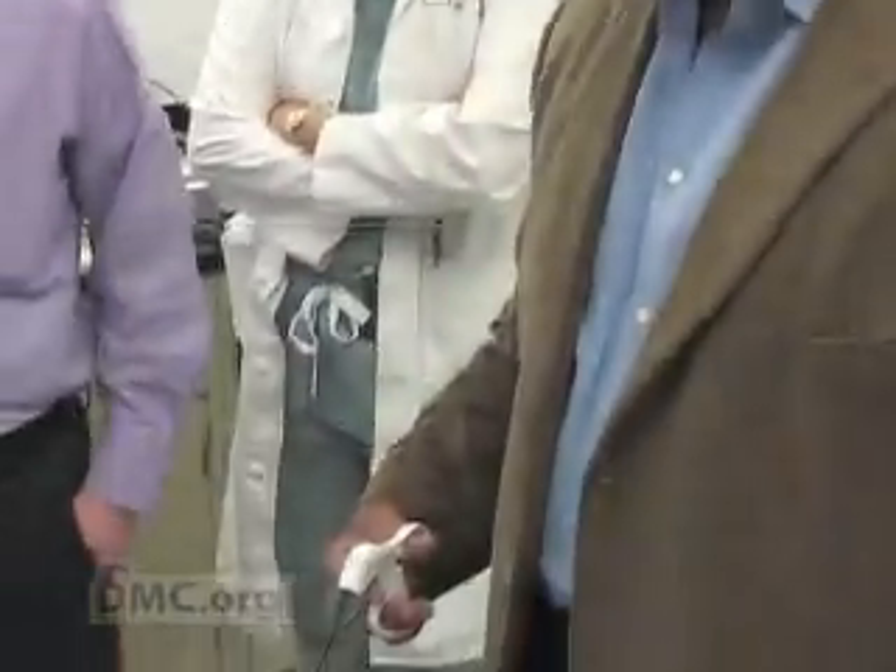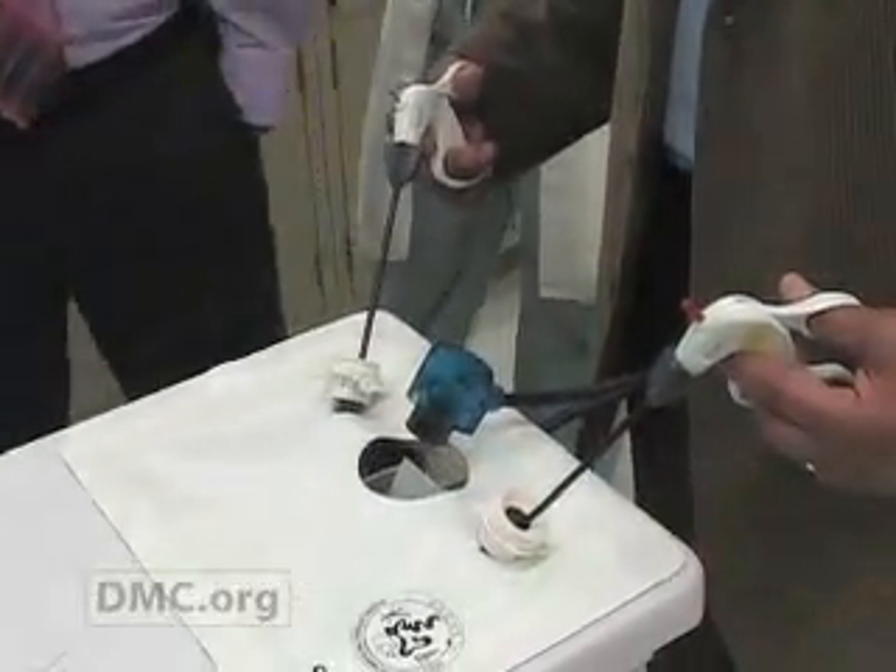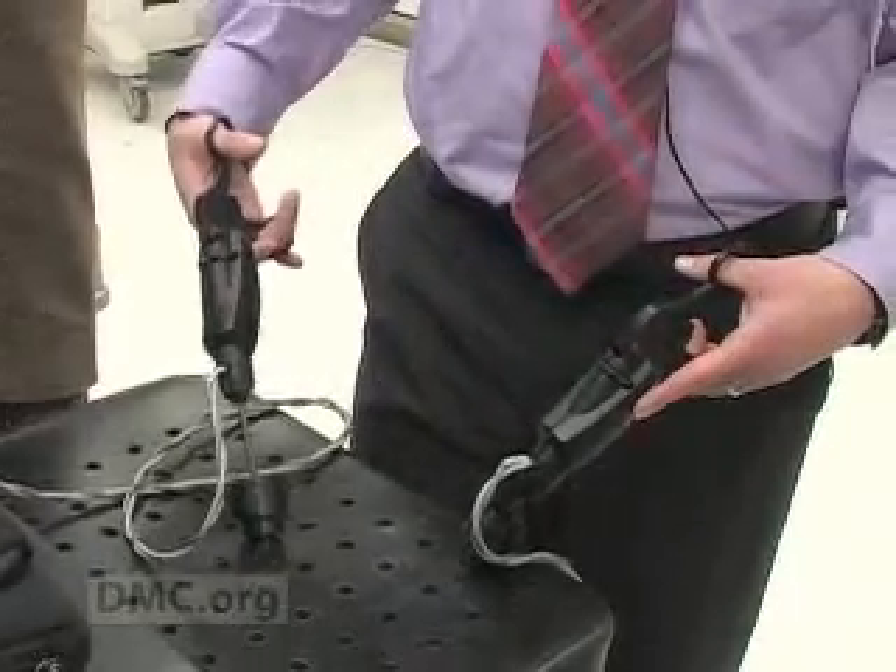Research shows that the surgical simulation lab improves performance, increases surgeon confidence, and improves patient safety. For experienced surgeons, when we go to do new procedures — any time there's a new procedure,